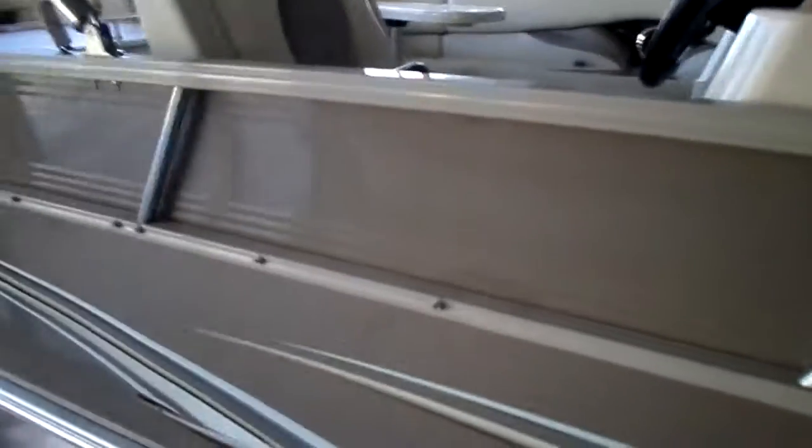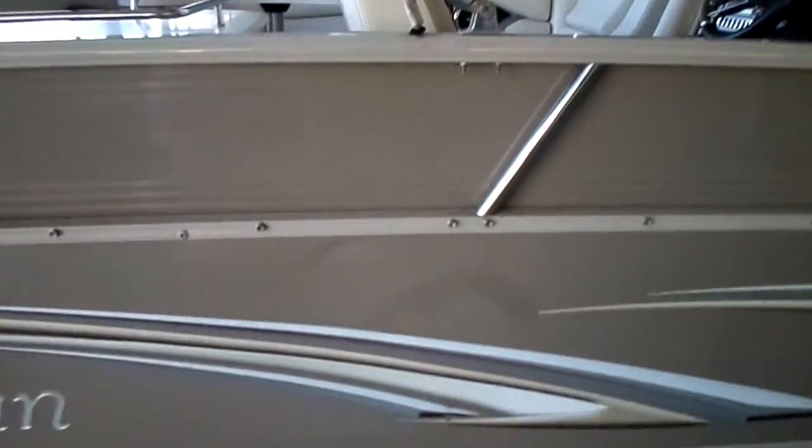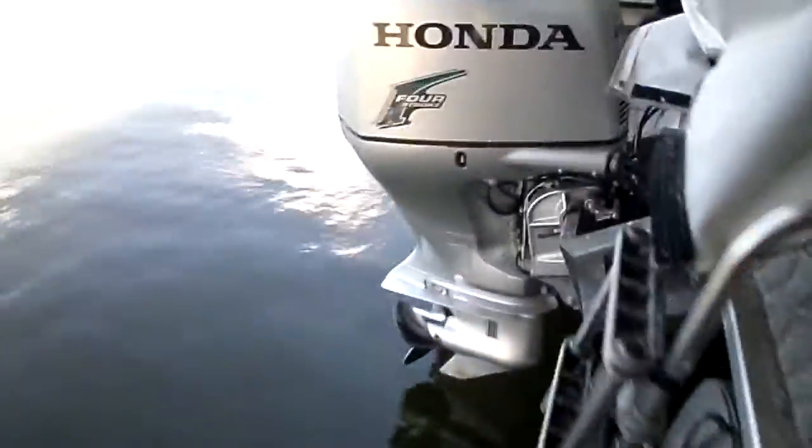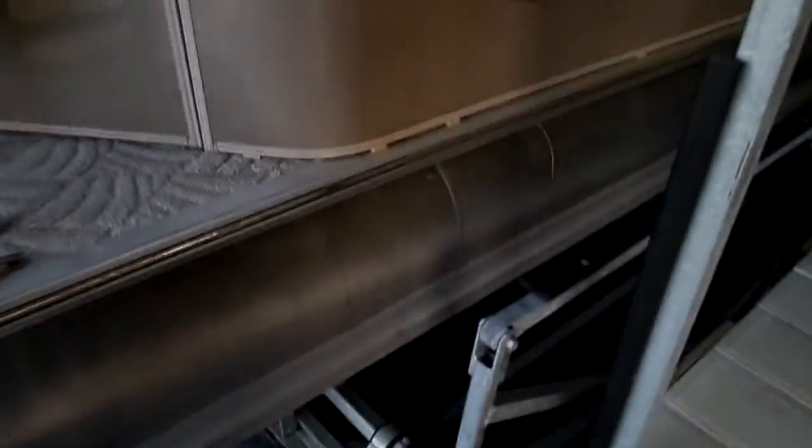Hours-wise, I believe it's very, very low — under 100. The exact hours will be on our website, www.callysport.com. There's a little ding here, maybe right there as well. But for the price point this boat's at, you just can't beat it. Four-stroke power, 200 horse, which is plenty for the boat.